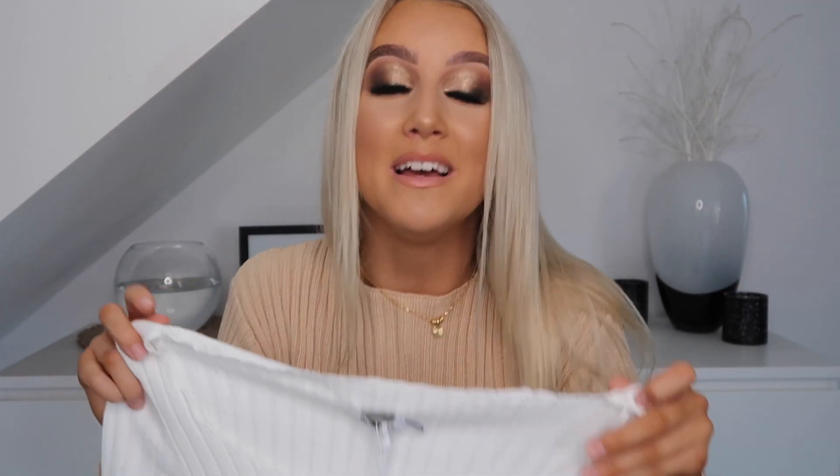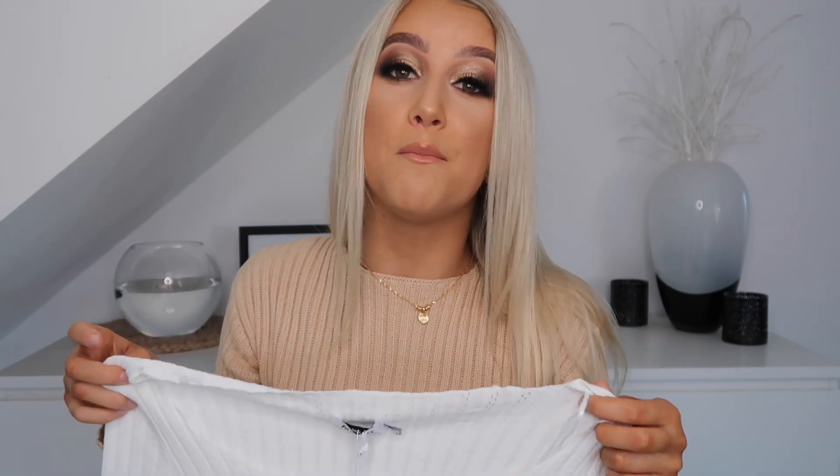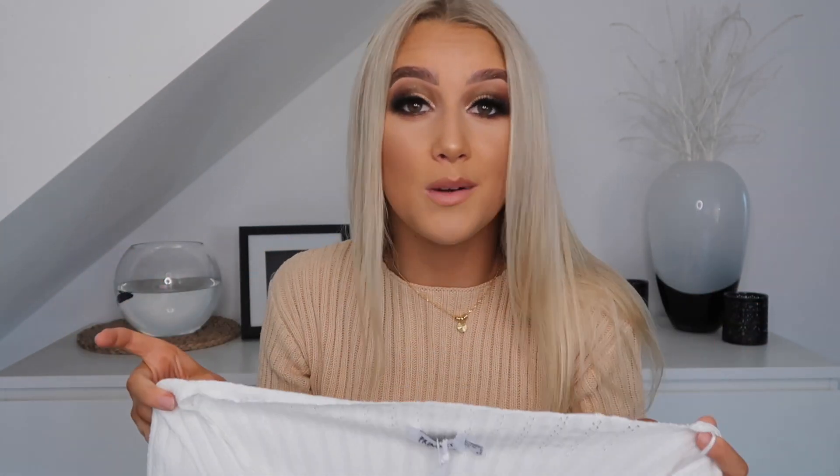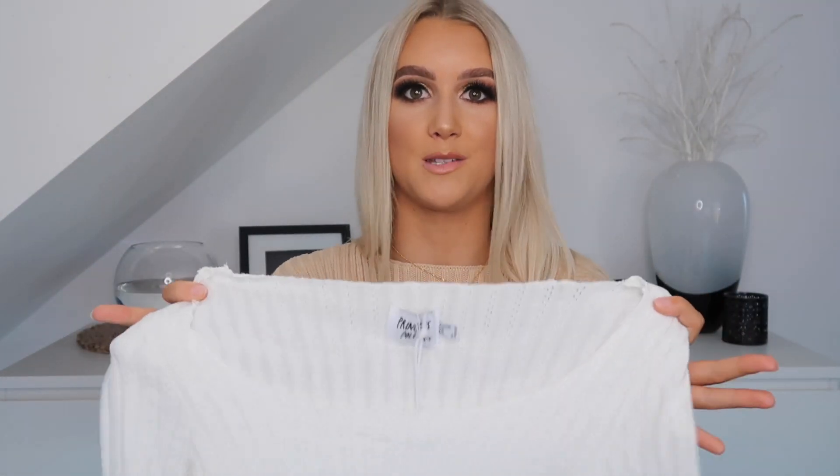The next thing was this white long-sleeved cropped sweatshirt-style top. I'm obsessed with it. It's called the Leon Top — I got it in white and bought it in a size 6. Perfect for wintertime again. That's what the back looks like, and it's so comfy as well. I really love this one.